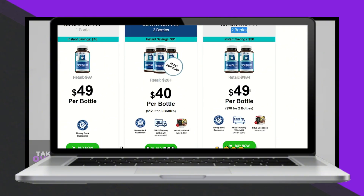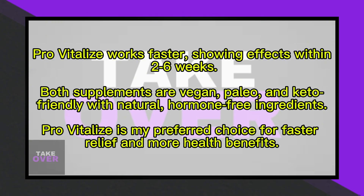The ingredients also differ significantly. Minnow includes black cohosh, ashwagandha KSM-66, chaste berry, vitamin B6, and D3.